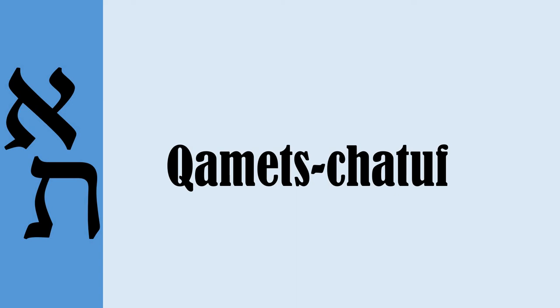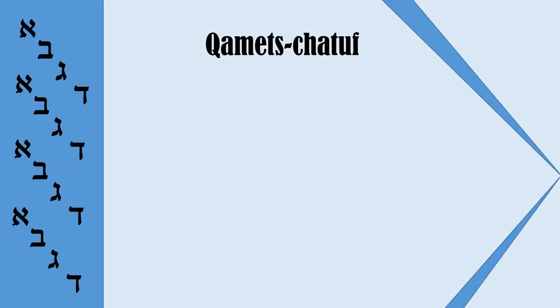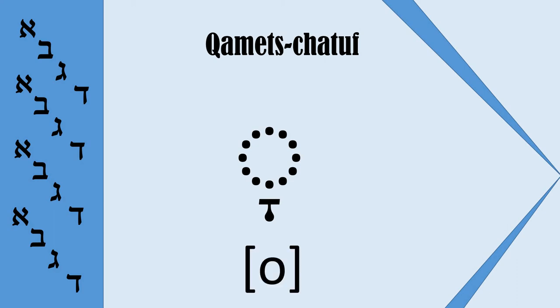In this video we will speak about Komets Hatuf. It is a very tricky vowel which many students find difficult to understand. Why is it so difficult? Because it looks the same as Komets, but it sounds as 'O'.